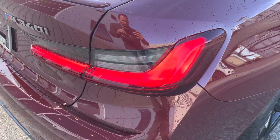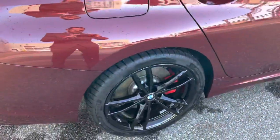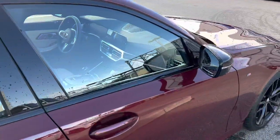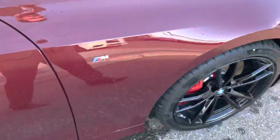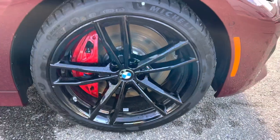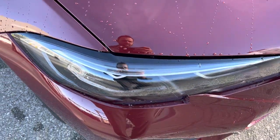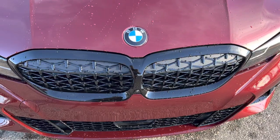Here we have a 3D effect to the rear LED taillights, black window surrounds, and sport badging. These nice big bright red M brake calipers. The shadow line headlights — no chrome there — and black kidney grills.